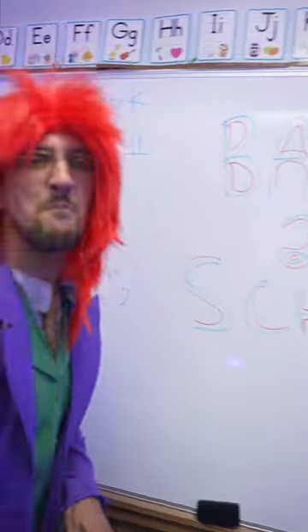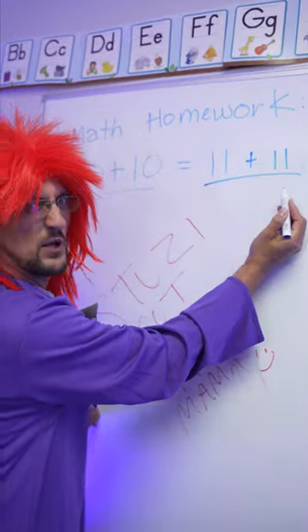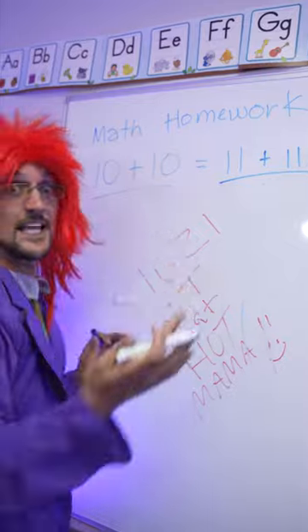Welcome back to school math magic facts. I'm going to show you how 10 plus 10 and 11 plus 11 equals the same thing. Are you ready? Follow me. 10 plus 10 equals what?